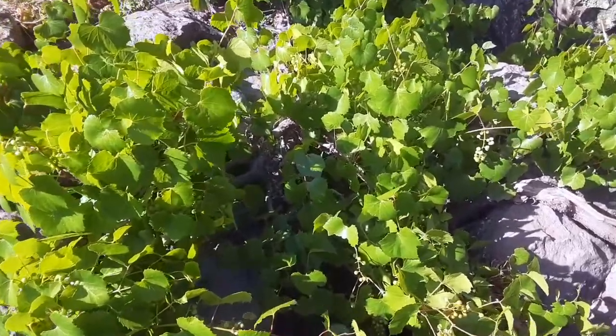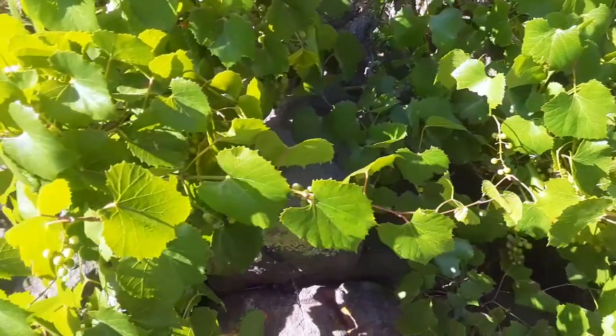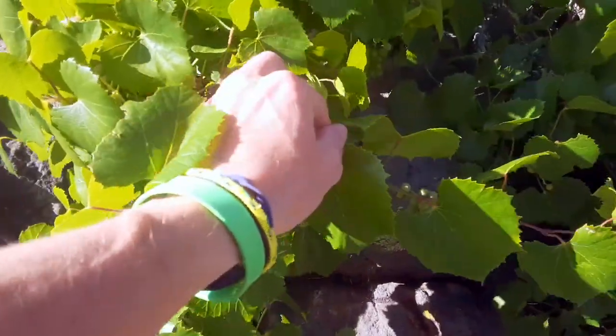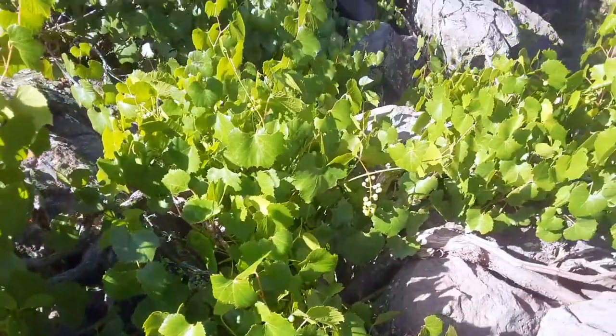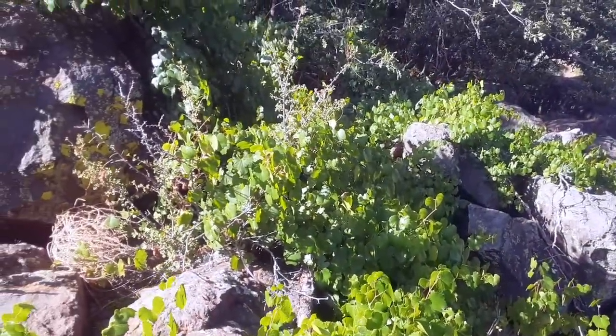That's beautiful. It's really nice to see some water on a nice hot summer day. Here's the native canyon grape, or Arizona grape, and you can see some little grapes forming on there. That's exciting — they look really happy here.